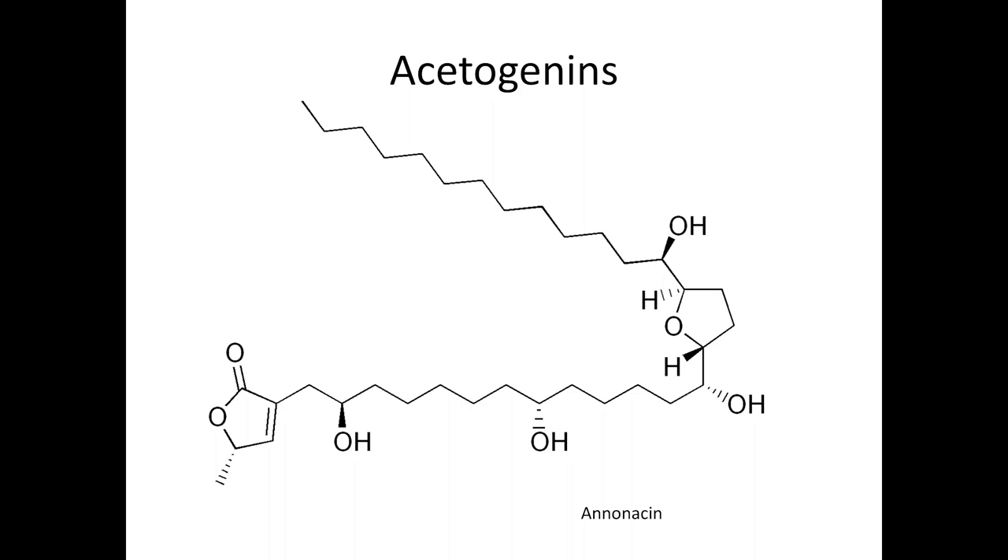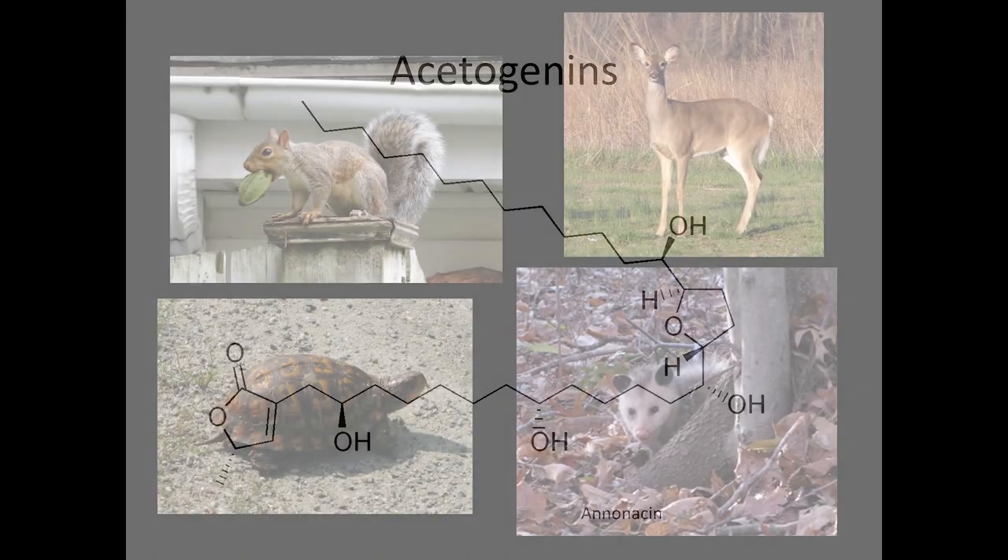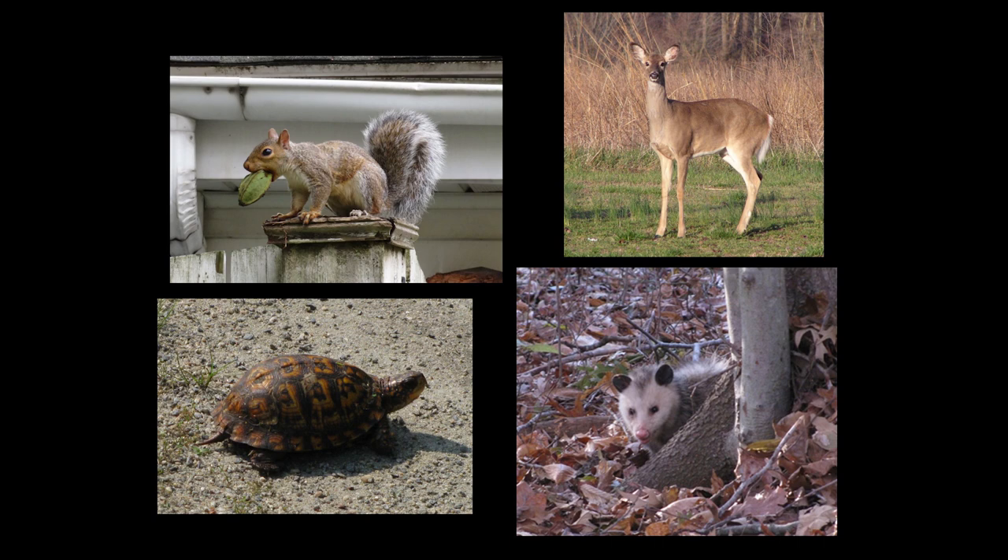The large fruits are eaten by raccoons, squirrels, possums, skunks, deer, bear, and box turtles. Not many animals eat the leaves because of the toxins they contain — not even deer will eat them. Crush one in your hand and smell the sharp, unpleasant odor. Maybe that's why it's been spreading into new habitats.